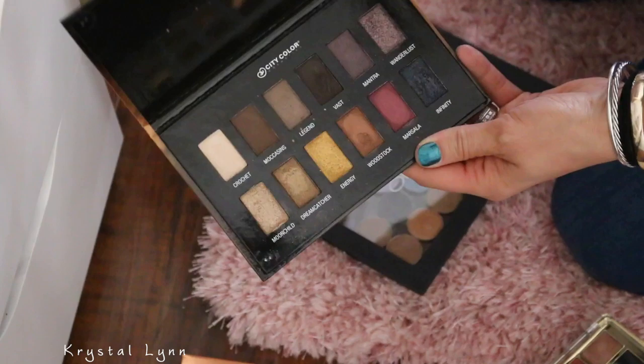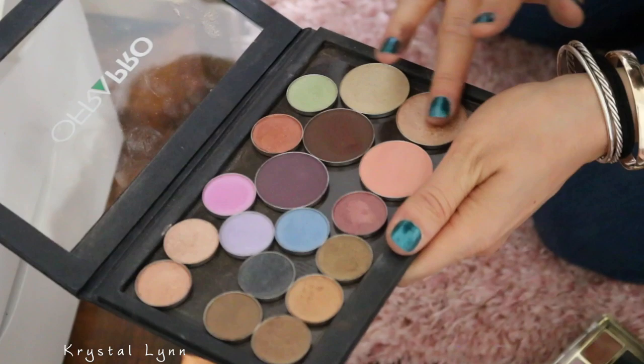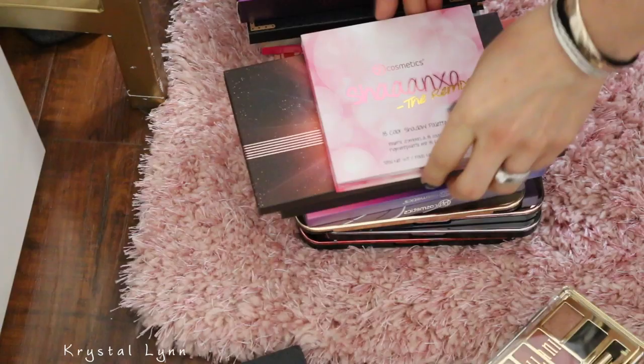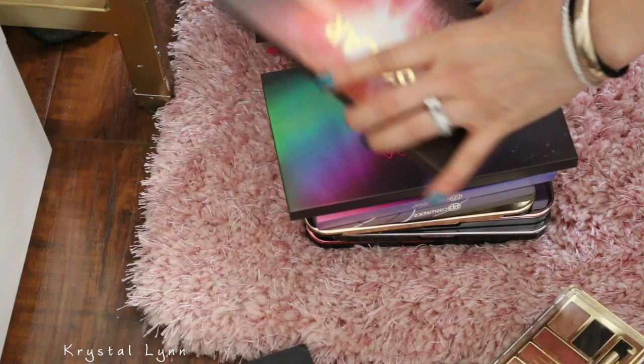The only one I want to keep from this Ofra palette — these are just Ofra singles — is this one, Bliss, which is a highlighter but also comes in an eyeshadow form. It's really pretty. I'm going to get rid of the rest of those. I have BH Cosmetics palettes here — this is with Shan XO, I'm going to keep this. The Solar Flare I'm keeping. Aurora Lights I'm keeping.